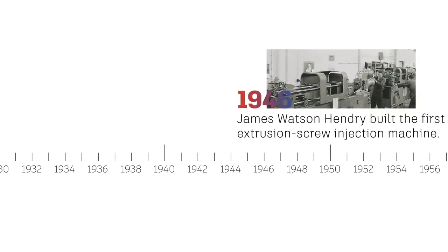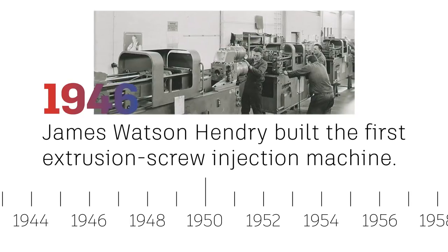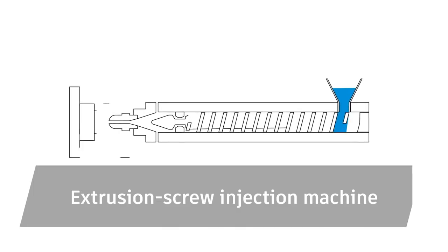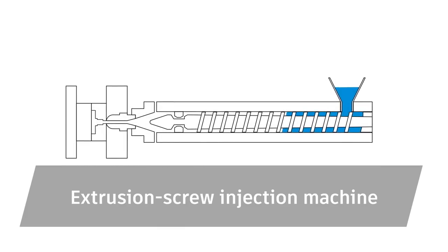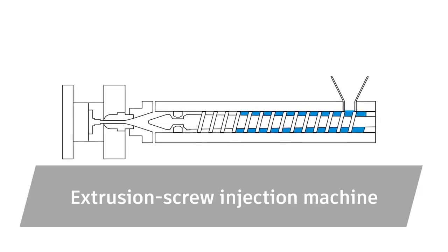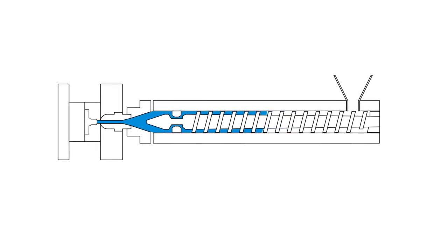Then, in 1946, American inventor James Watson Hendry built the first extrusion screw injection machine, which gave much better control over injection speed and quality. This method overcame a major shortcoming of plunger-style machines — the uneven heating of the plastic material — so items could be created more quickly, efficiently, and cheaply than ever before.